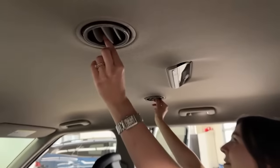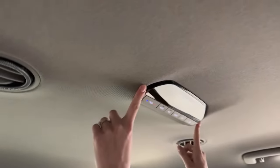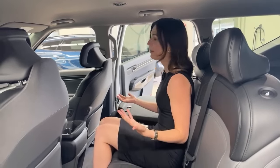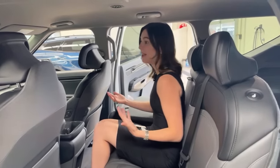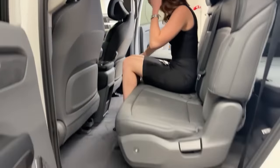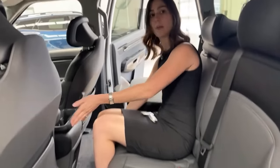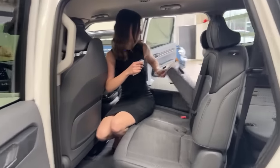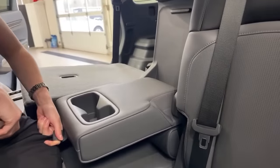Up top in the second row you have air vents and rear climate control. The top air vents are great, especially for directing air toward rear-facing car seats. Seats are super comfortable. Down at the bottom there's extra space for phones while charging. The center console has cupholders and an armrest.